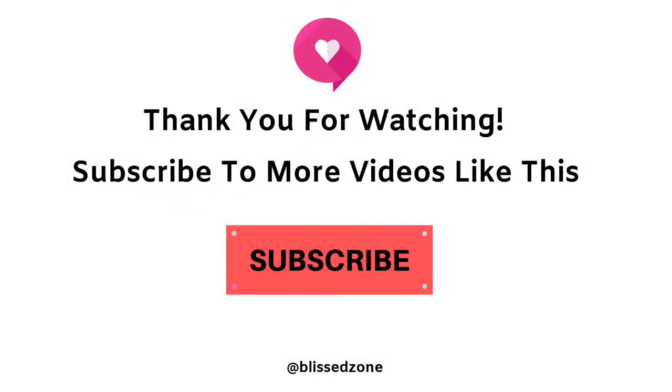Thanks for watching. If you'd like to learn more about herbal remedies, check out the link in the description box below. Don't forget to like and subscribe for more videos like this one.